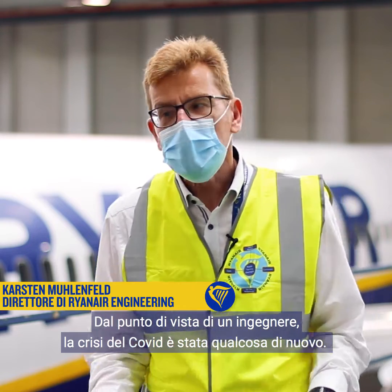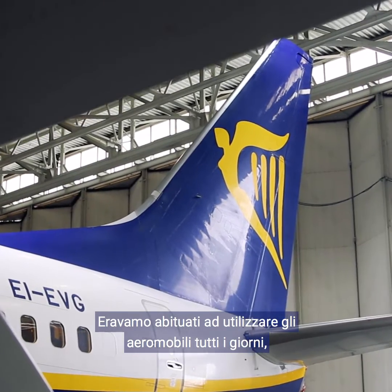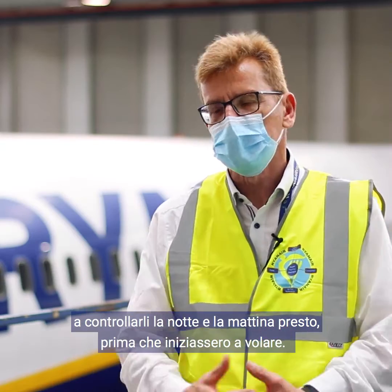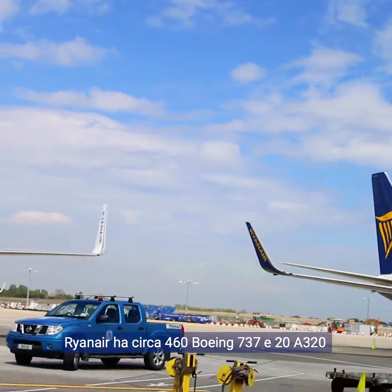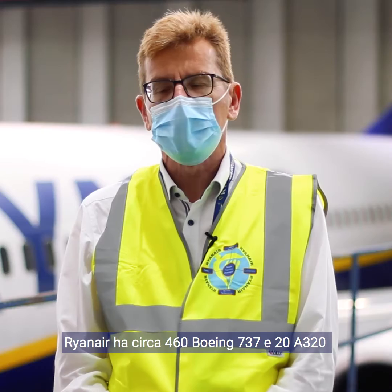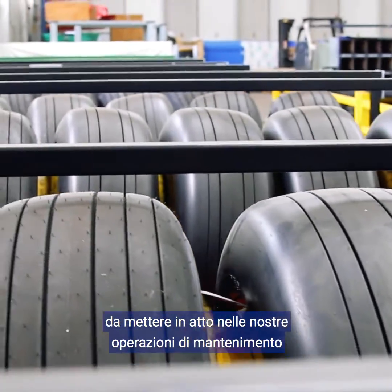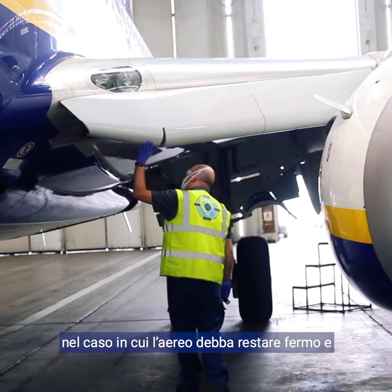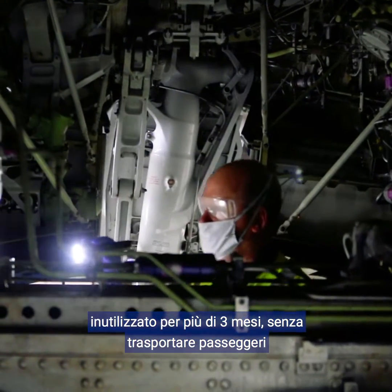The COVID crisis was something really new for us as engineers. We are used to operating the aircraft every day, checking them overnight so they are flown in the morning. Ryanair has about 460 Boeing 737s plus around 20 A320s. We really had to think hard about what had to be changed in our maintenance operation if an aircraft is now parked and probably not used for three months.